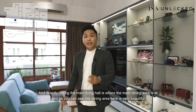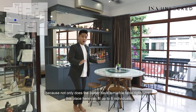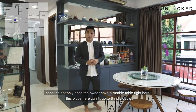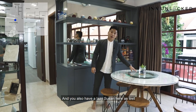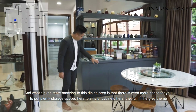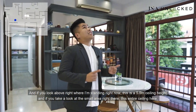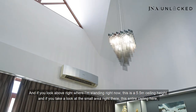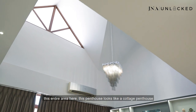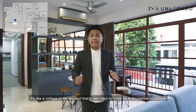Directly linking the main living hall is the main dining area. This dining area is very beautiful — not only does the owner have a marble table here, this place can fit up to eight individuals and there's a lazy Susan as well. There's even more space for plenty of storage cabinets here, all fitting the grey theme. And if you look above where I'm standing right now, this is a 5.5-metre ceiling height — this penthouse looks like a cottage in the sky and it's very hard to come by in Singapore nowadays.